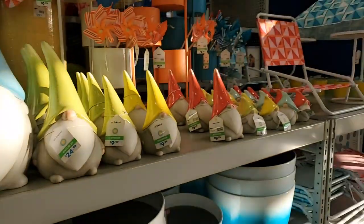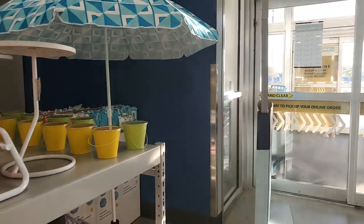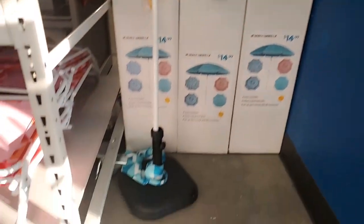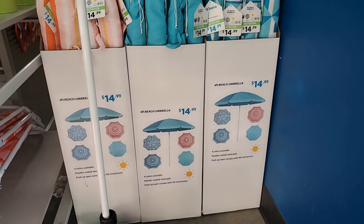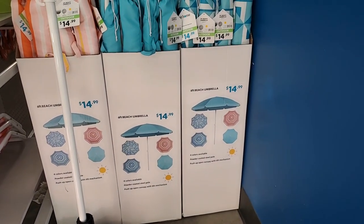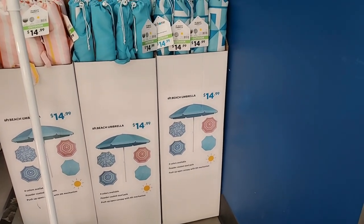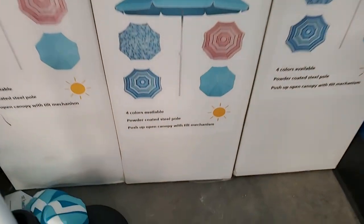Over here they have a little umbrella - I think you can open it, yeah. It's a six foot beach umbrella with a little base, that's only $15.99. I wonder if the base is included - something tells me it's probably not. Four colors available, powder coated steel pole, push-up opening canopy with tilt mechanism, available in a variety of colors.